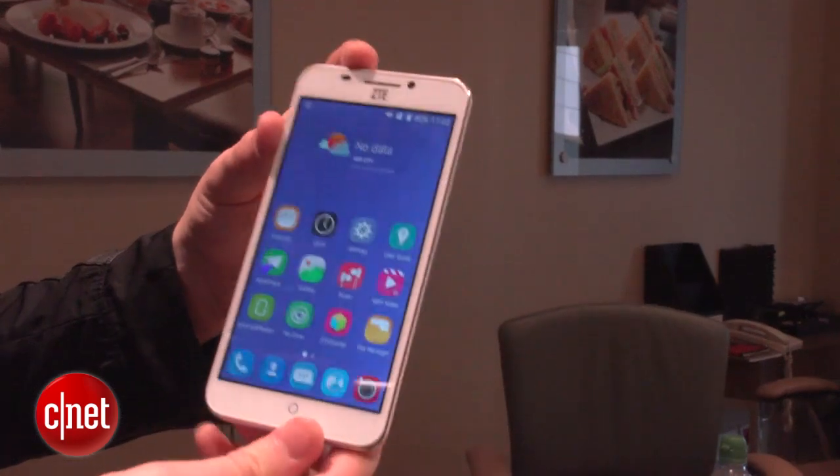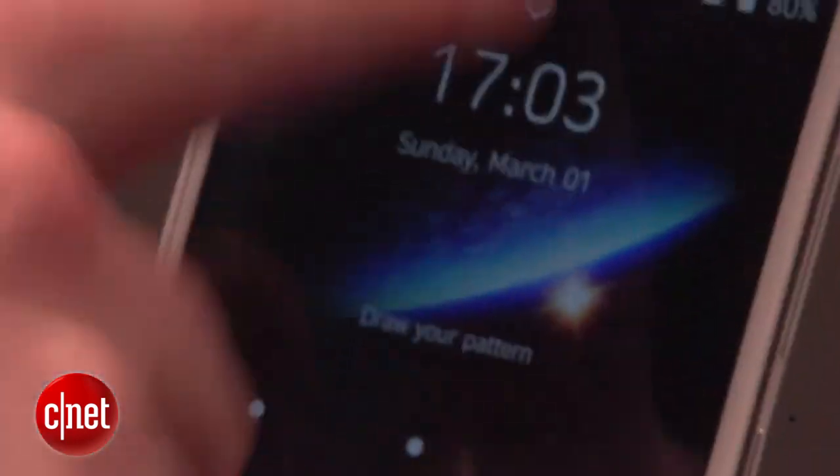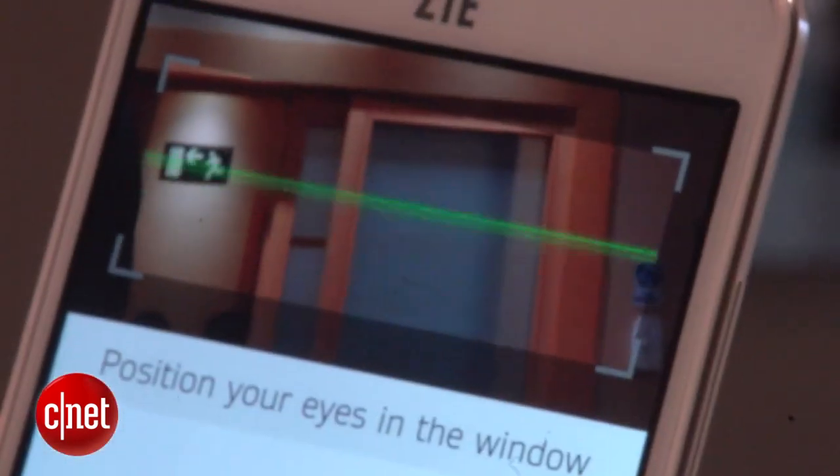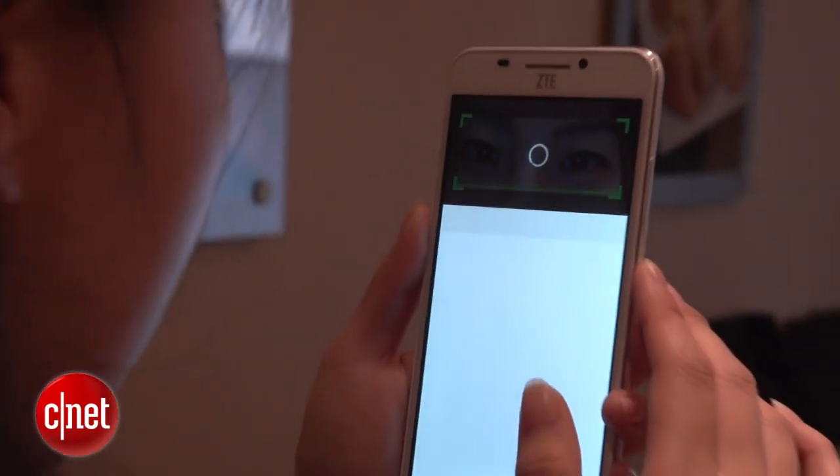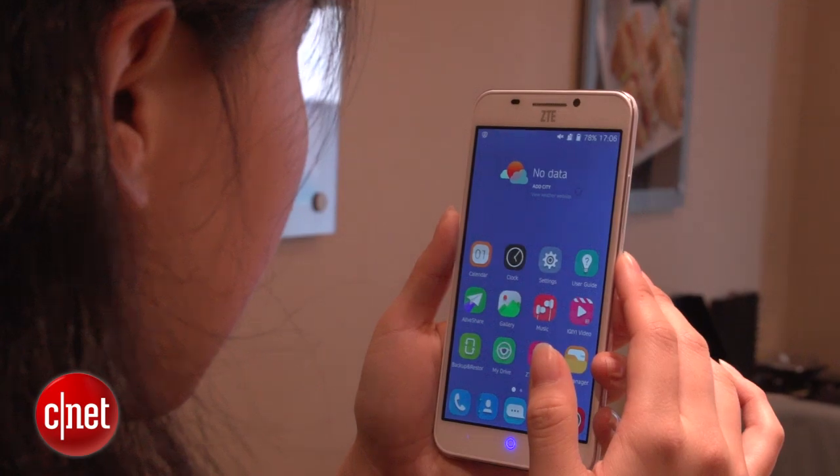So let's start with that interesting eye-unlocking feature. To trigger it, you just swipe down from the top on the lock screen here, and then you position your eyes in this box at the top. Once the phone recognizes that the eyes are yours, it will unlock and you've got access.